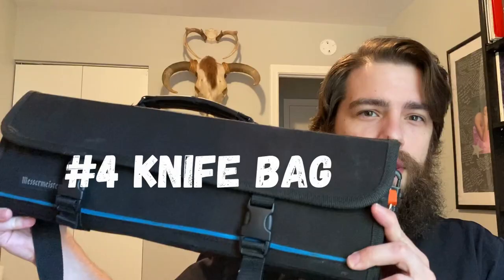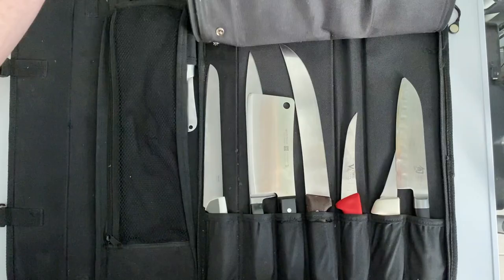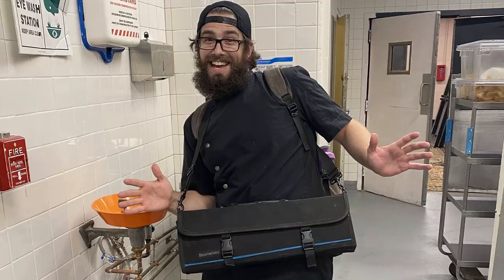Number four: a knife bag. I love this thing. It may seem pretty obvious, but a lot of butchers I've worked with just have toolboxes that they throw all their knives into. A knife bag is going to prevent your knives from chipping and banging together. It really helps with traveling as you can just take the strap and sling it over your shoulder. Knife bag — it's a must-have.